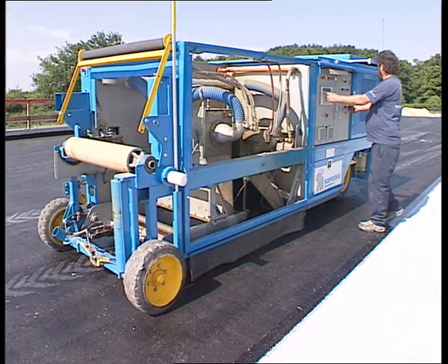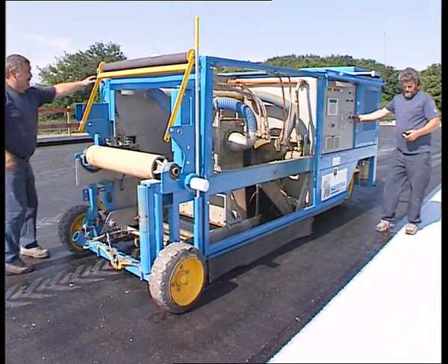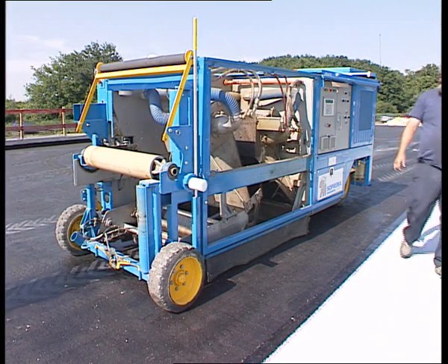Developed by Soprima, MACADEN ensures completely automated installation of waterproofing membranes on civil engineering structures or parking lots.